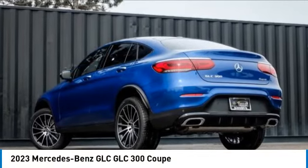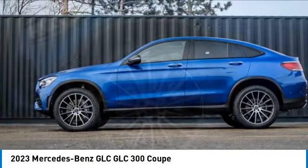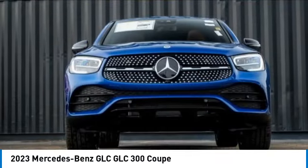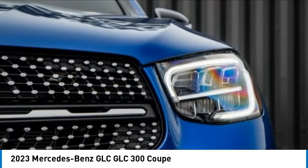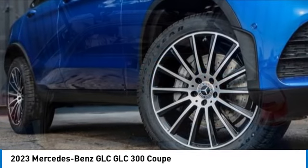We are pleased to show you the 2023 GLC. The Mercedes-Benz GLC sets the bar for the luxury SUV — a midsize SUV that's all lean muscle and has a roomy new cabin full of style and substance. This vehicle has less than 100 miles.